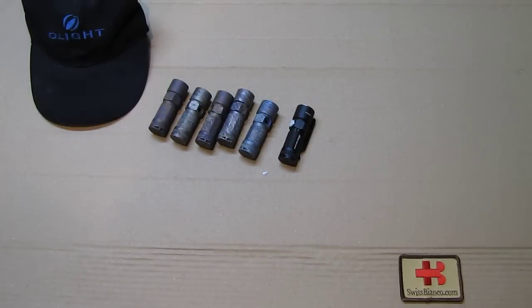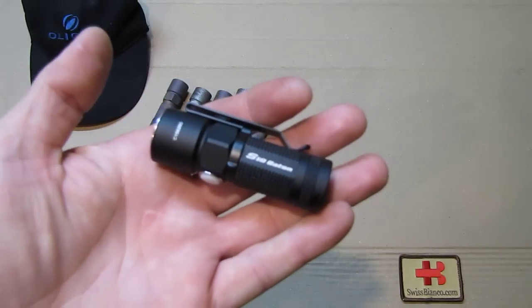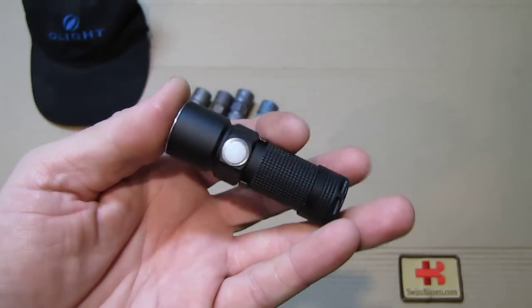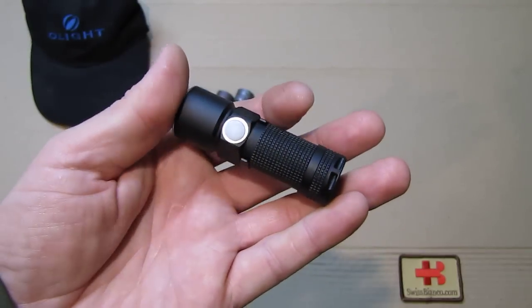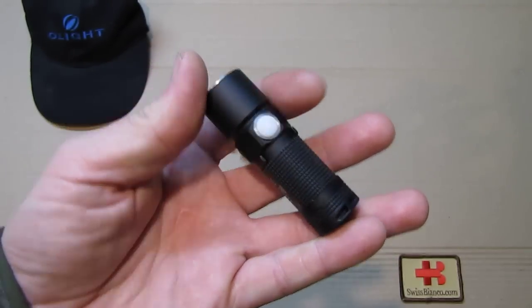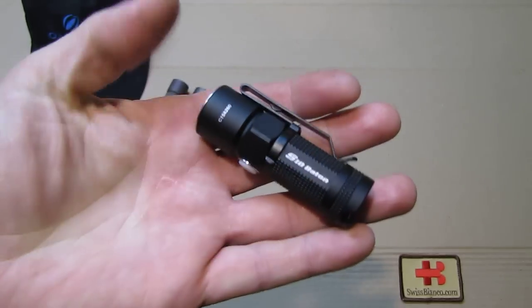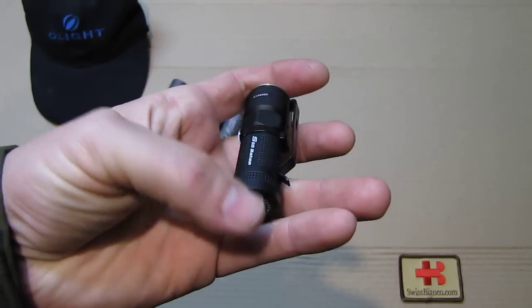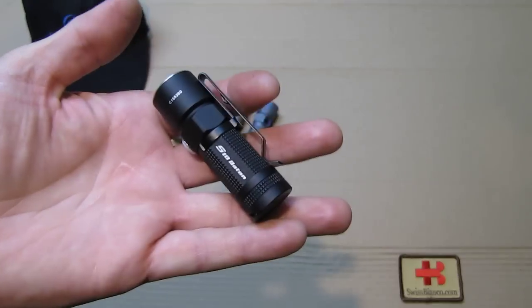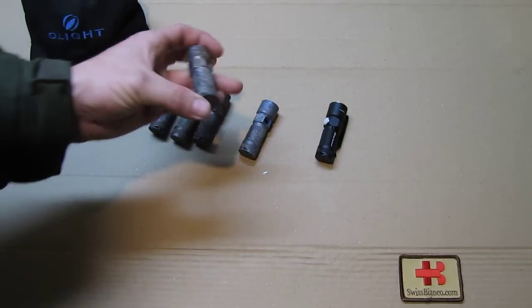Hello, my name is Swiss Bianco. In this video I will talk about the Olight S10 flashlight in titanium limited edition. The one in my hand is a basic black aluminum version. The S10 is a really nice flashlight with the side button on it and all the features like the magnet and all that. There is a video on my YouTube channel about that as well.